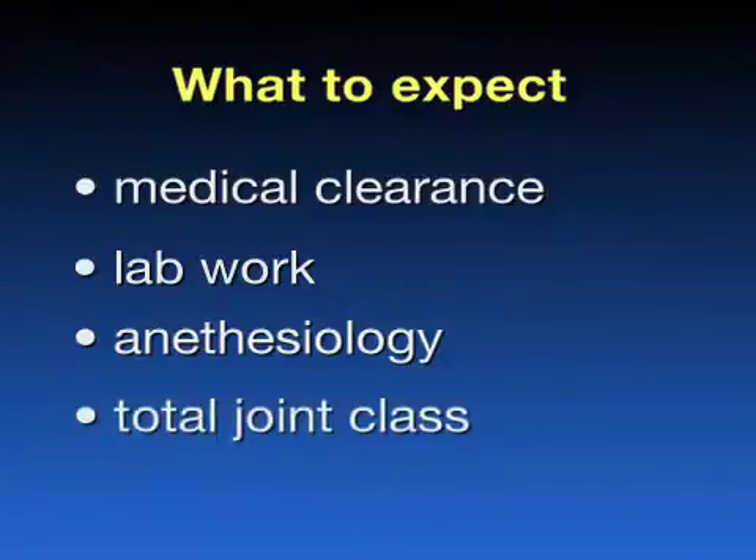You will attend a total joint class, if possible, and here you will meet the people that will be taking care of you during your hospital stay. This includes nurses who will be providing medical care throughout the day, physical therapists who will be directing your post-operative rehabilitation, and discharge planning coordinators who will aid in making the appropriate arrangements for you after your discharge from the hospital.